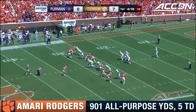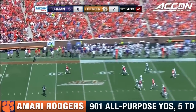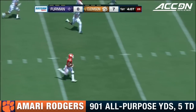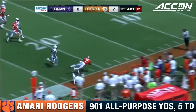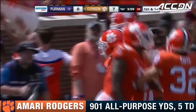Atkins must punt from his 15. Rodgers the deep man. Amari Rodgers has the touchdown catch in the first quarter. He shuttles back to the 18 and is going to use all the field. Rodgers with some room at midfield. Stiff arm at the 35 and dives into the 20.